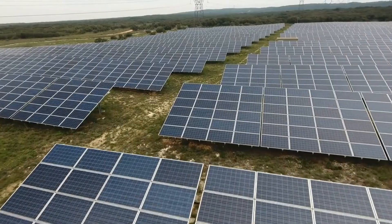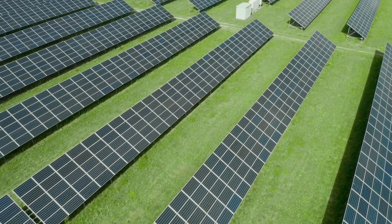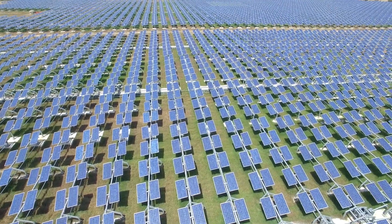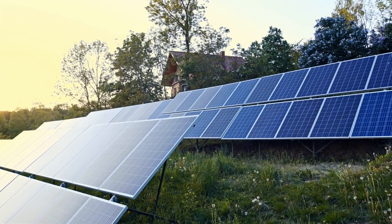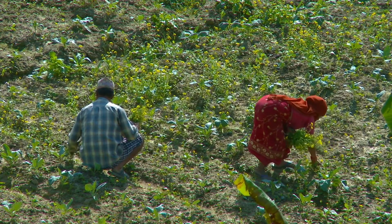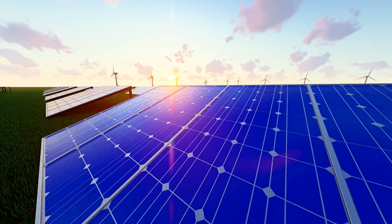One particularly inspiring example comes from France, where a farm growing crops under solar panels saw a 60% increase in crop yields while cutting water usage by nearly half. And in India, solar-powered farms are being developed to provide energy to rural areas that don't have reliable access to electricity. Agrivoltaics isn't just a niche idea — it's becoming mainstream as more countries realize the dual benefits of this approach.